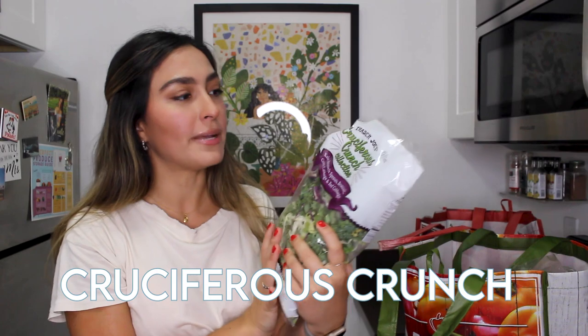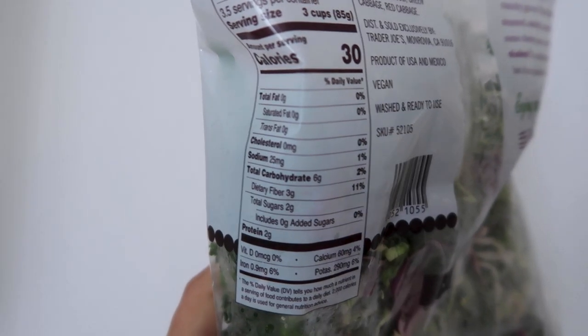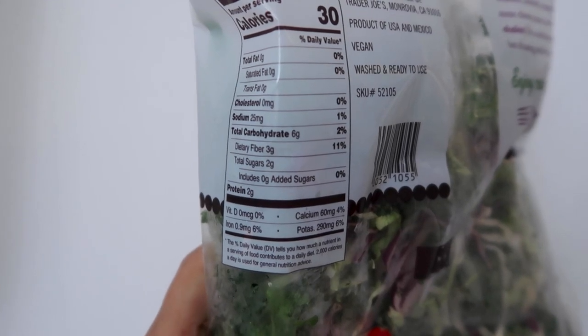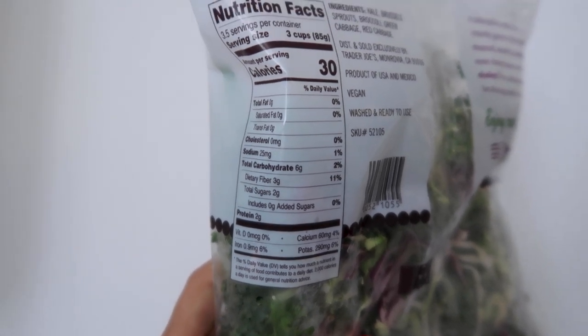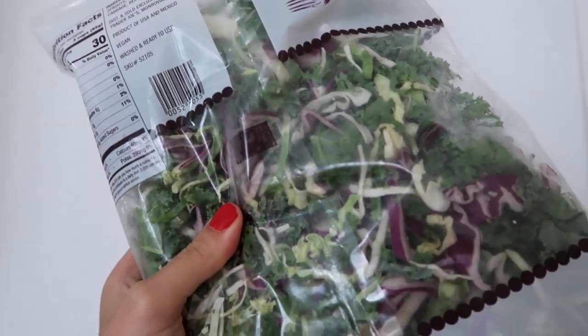Another set of greens I picked up is this Cruciferous Crunch Collection — kale, Brussels sprouts, broccoli, green cabbage, and red cabbage. They also sell this at a lot of different grocery stores as a pre-made salad, where you put on a lemon poppy vinaigrette, add pumpkin seeds and cranberries, let it sit for 10 minutes, and it's just a really good salad.